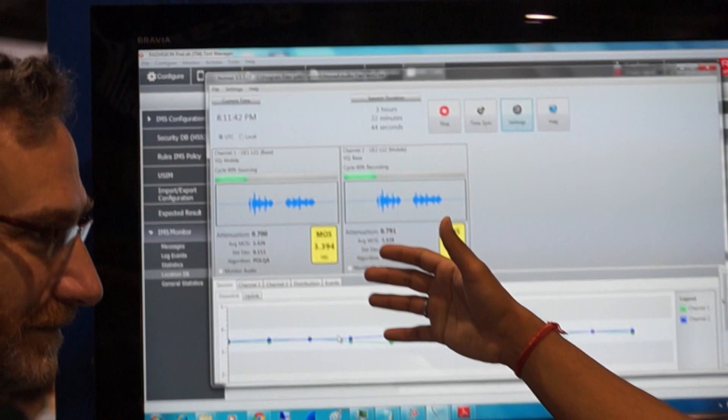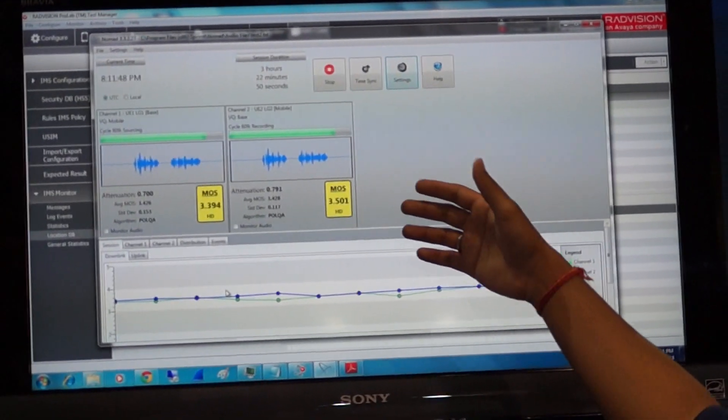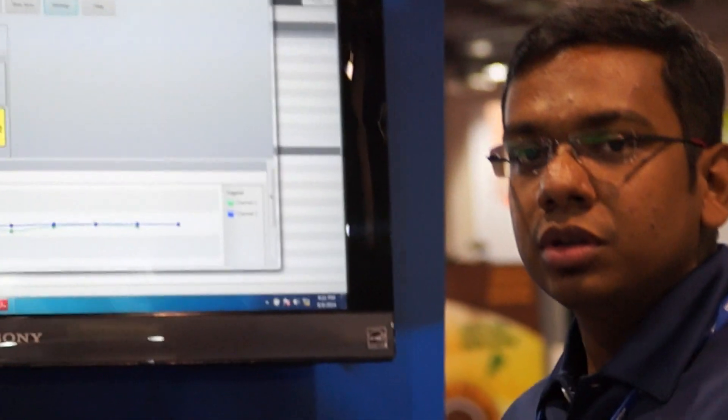The Nomad software is generating a mean opinion score, or MOS score. The MOS score is typically on a scale of one to five, and you can see how one device is rating against another. The point we're trying to highlight here is that in a multi-UE environment where IMS services are involved, after a device connects to the network it's basically device-to-device communication that takes place, and there are a lot of interoperability issues that could happen. The sooner you address those issues, the better it is for a developer.